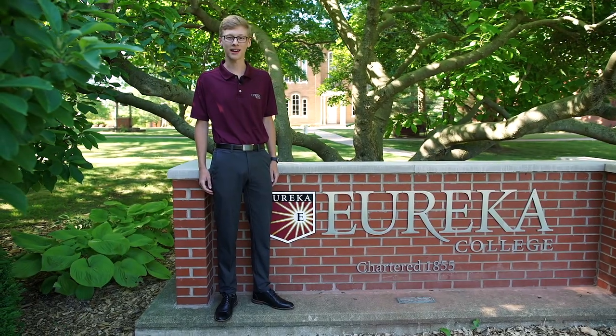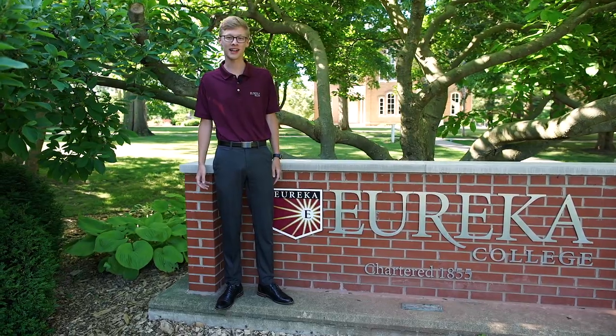Hi there, I'm Sean Sandrock and I'm a sophomore here at Eureka College studying political science and history with a pre-law emphasis and music vocal performance, and I'm going to be showing you around campus today.